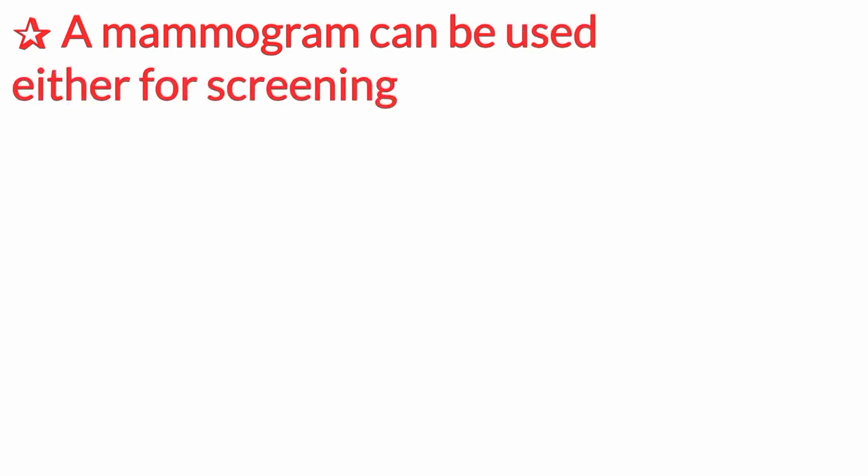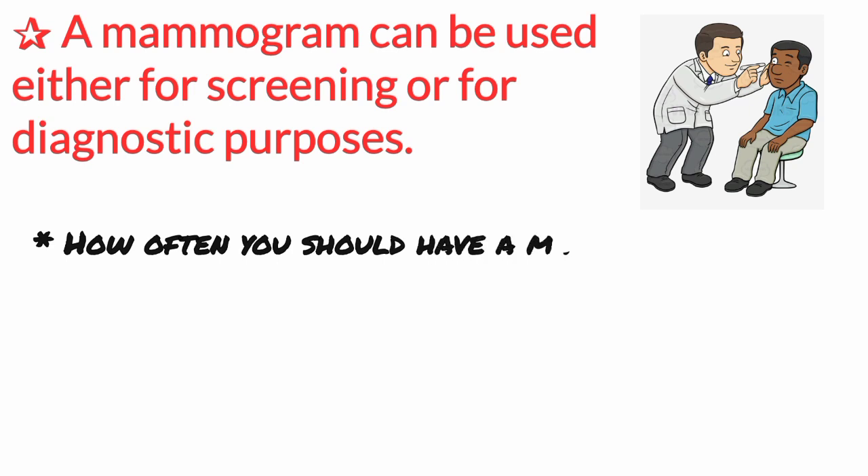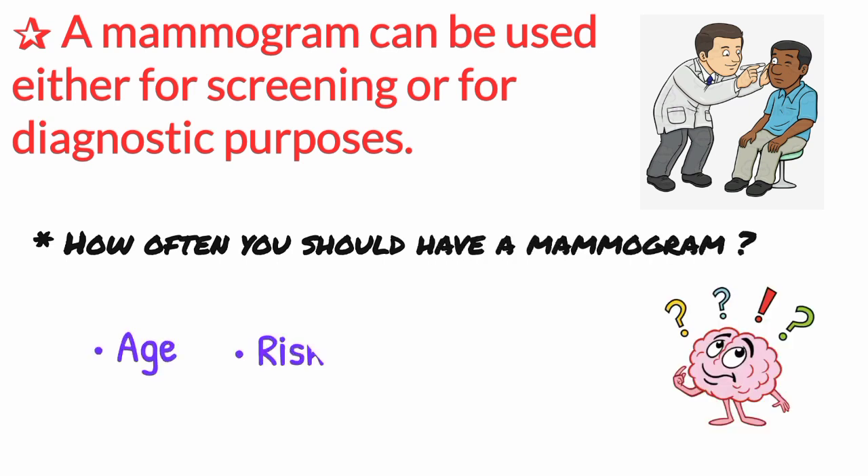A mammogram can be used either for screening or for diagnostic purposes. How often you should have a mammogram depends on your age and your risk of breast cancer.